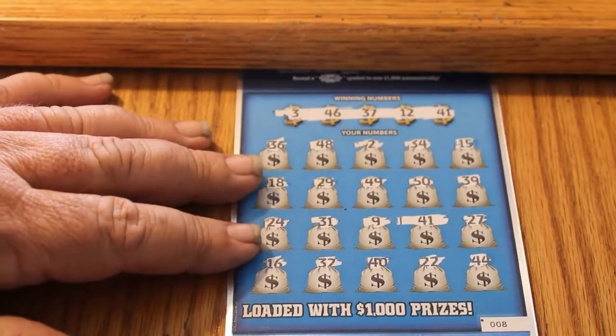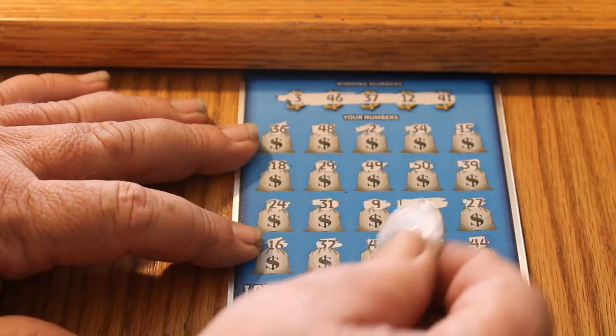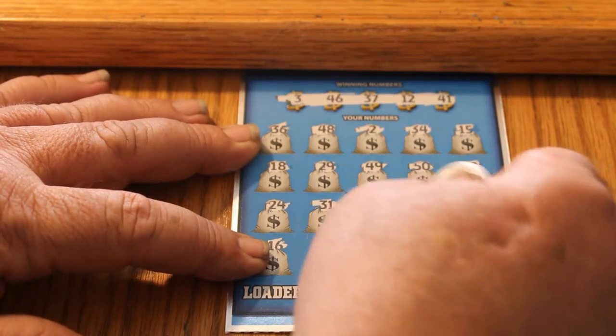We didn't have another winner until ticket 008. On this one we have number 41. And what shall that give us? Another $10.